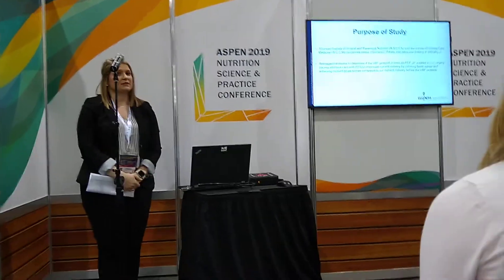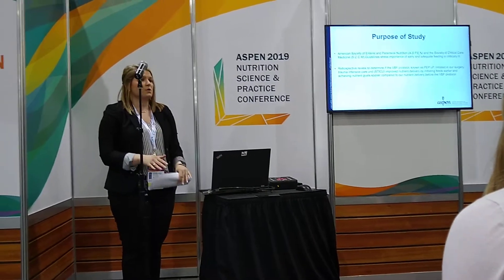We decided on Dr. Hyland's PEP-UP program to see if this would improve earlier start times and maintain adequacy with a formalized protocol.